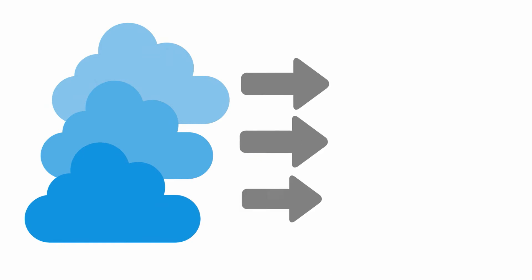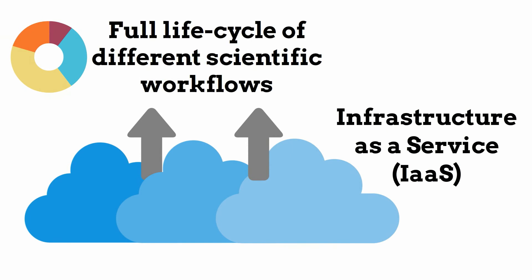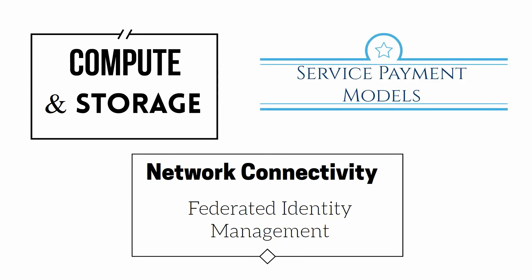The innovative cloud services provided through the platform will be designed to address challenges that require a combination of services at the infrastructure as a service level, along with an environment that supports the full life cycle of scientific workflows. This includes compute and storage, network connectivity and federated identity management, and service payment models.